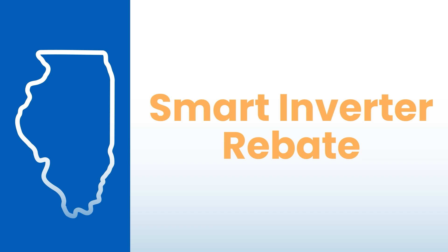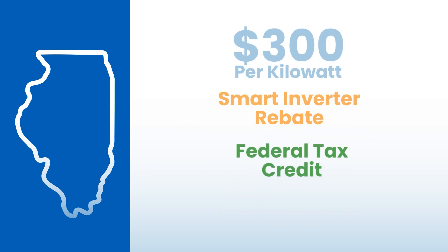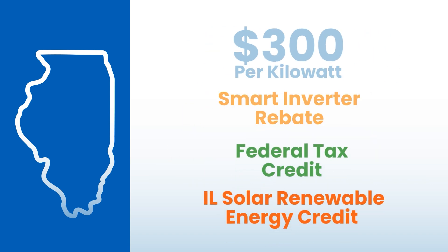The Illinois utilities, Ameren and ComEd, now offer a smart inverter rebate of $300 per kilowatt of installed solar power. Combined with the federal tax credit and Illinois solar incentives, the initial cost of a solar PV system shrinks.